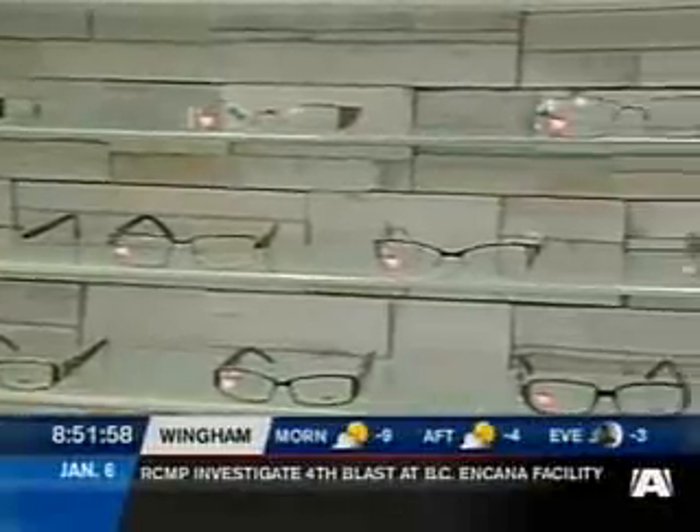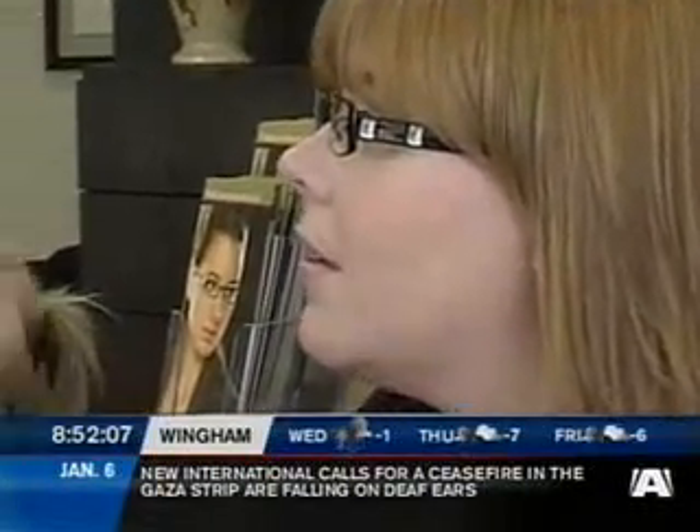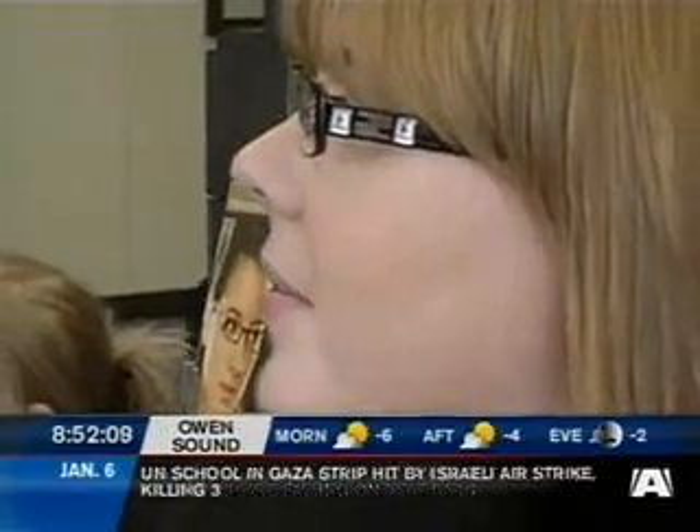This is a Fendi frame and as you can see it's a very classic look. You can wear it to the office with a suit, you can wear it out on an elegant evening for dinner — it really is a very versatile style. It doesn't jump out necessarily from the front, but if you turn to the side you can see that along the temple there's a nice little element of bling or jewels.